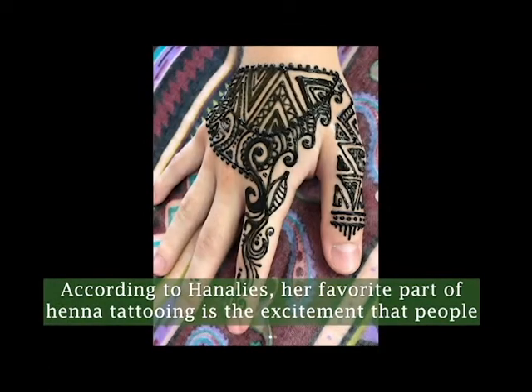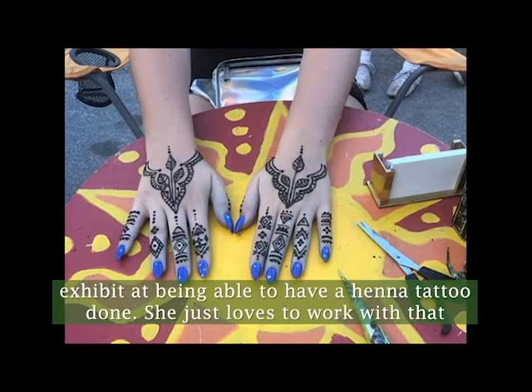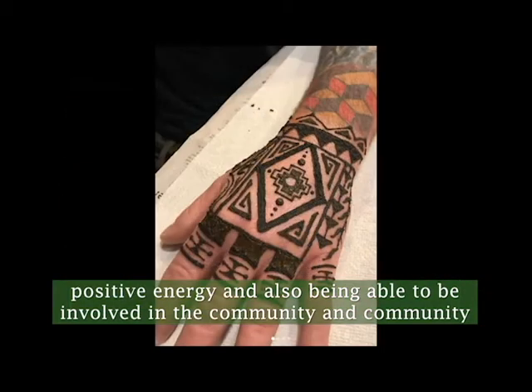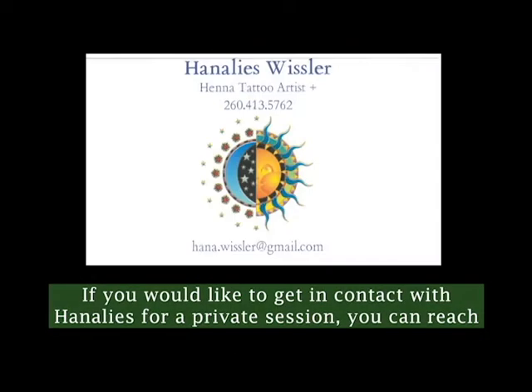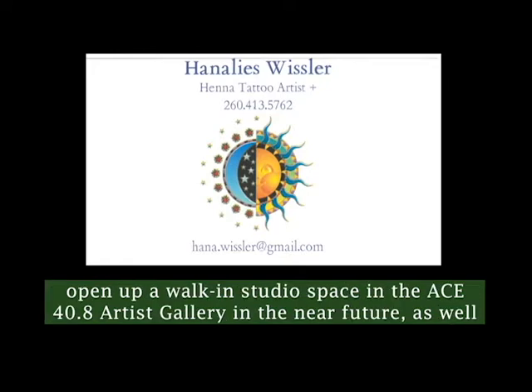According to Hanalees, her favorite part of henna tattooing is the excitement that people exhibit at being able to have a henna tattoo done. She loves working with that positive energy and being involved in the community and community-hosted events. Her passion can be clearly seen in her previous work. If you would like to get in contact with Hanalees for a private session, you can reach out by phone, email, or her Instagram page. She hopes to open a walk-in studio space in the ACE 40.8 artist gallery in the near future.